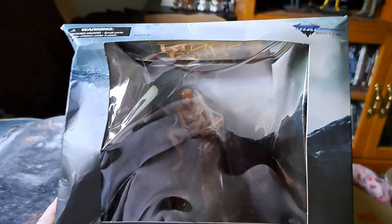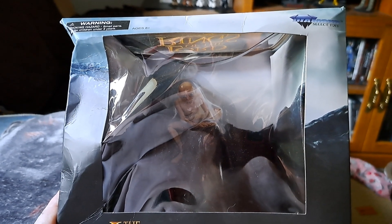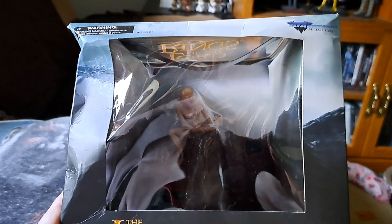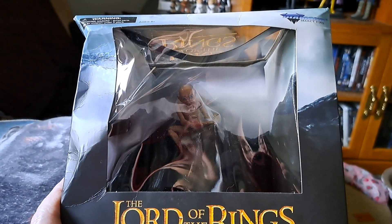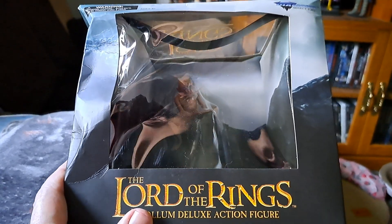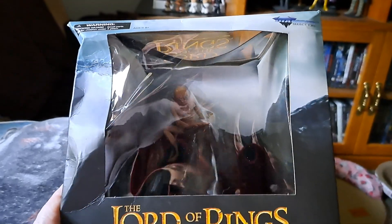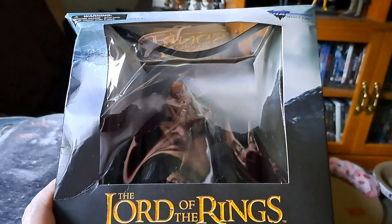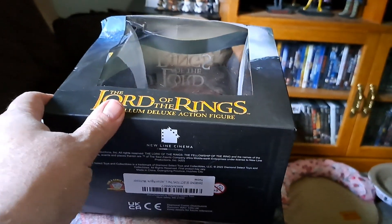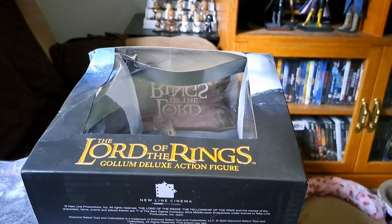So yeah, Amazon for the win on this one. I'll show this out of package soon — we're going to do a big video showing everything from the one-minute unboxing videos, so stay tuned for that. Regardless, I'm glad to have the figure and at least the stuff inside didn't get mangled. Thanks for watching, hope you guys enjoy our videos, please give us a sub — appreciate it, bye!